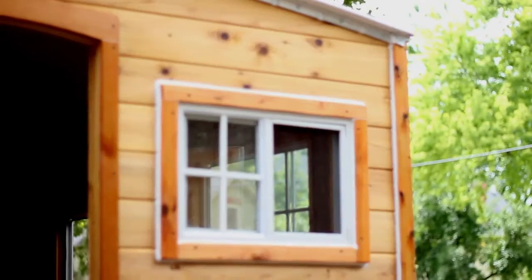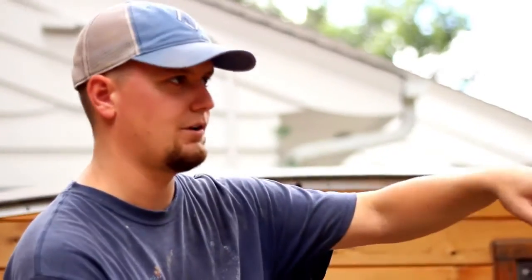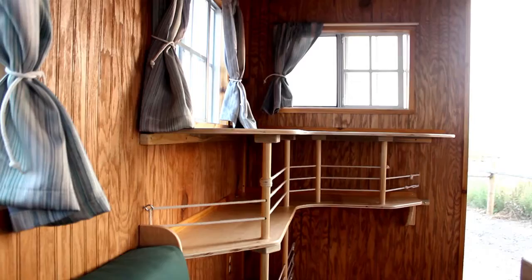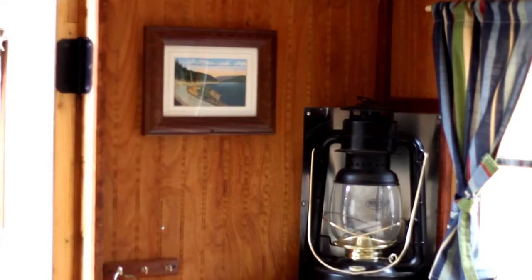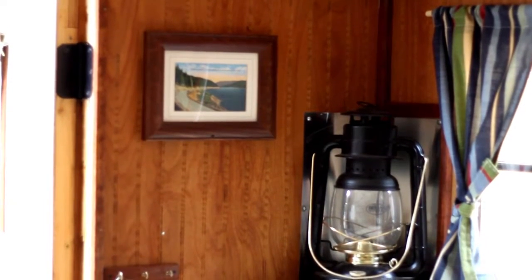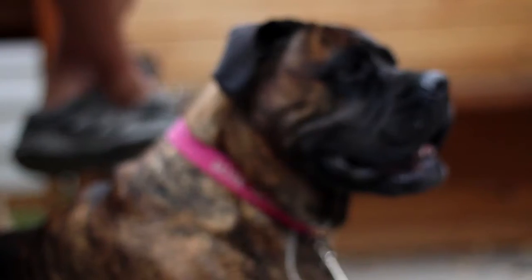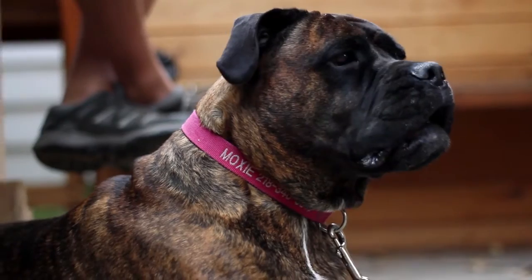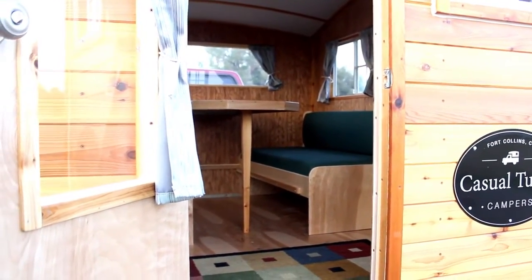I've heard from a surprising number of people who say they had a camper that had the stovetop, the sink, the plumbing, the water pump, and all this stuff, and they just never used it. So my campers differ from conventional campers in their simplicity. By leaving out all the complicated, heavy, often unnecessary features of traditional campers, you end up with a very cozy, airy feel, especially for a small-sized cabin.